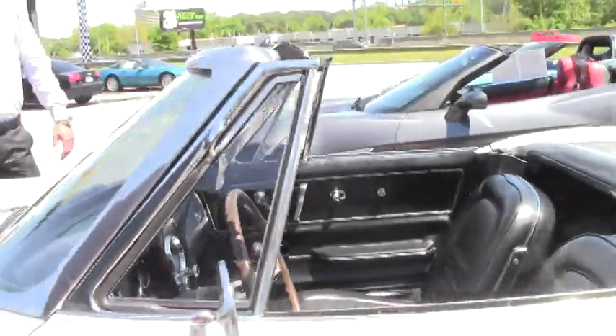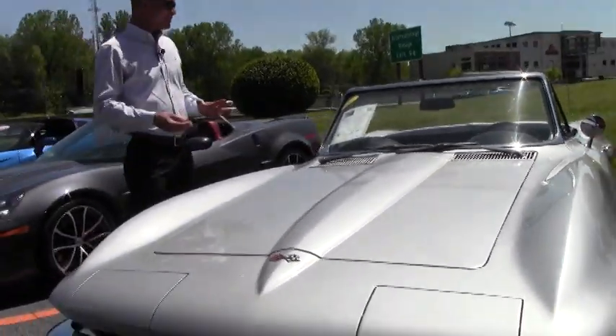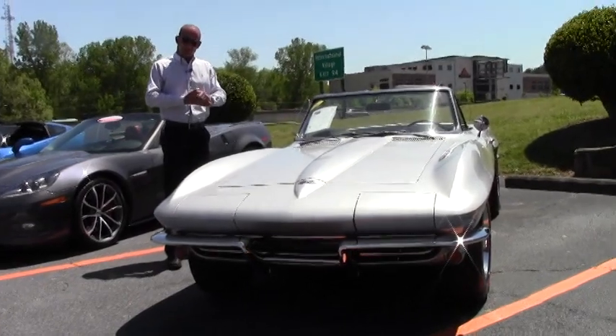Hi folks, Lance here with BioVet. Today I want to show you this absolutely breathtaking 67 Corvette mid-year C2 convertible.